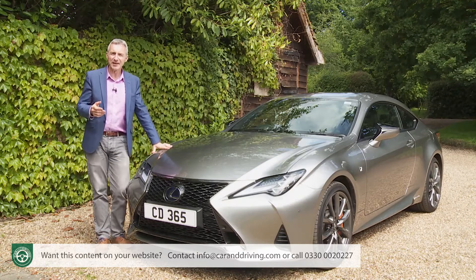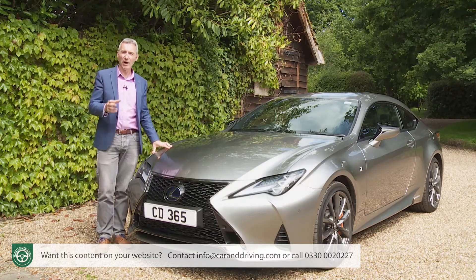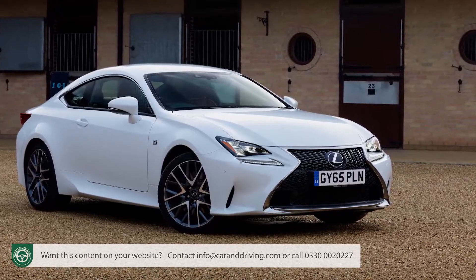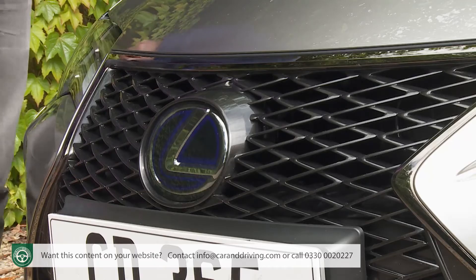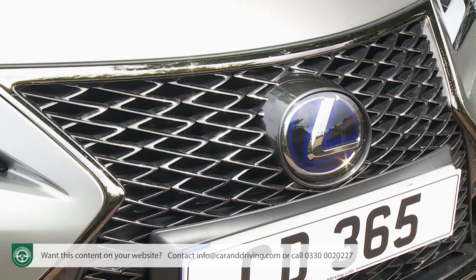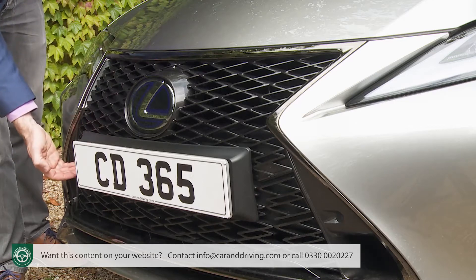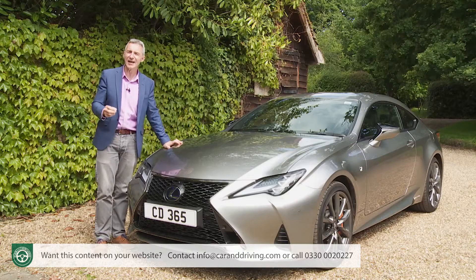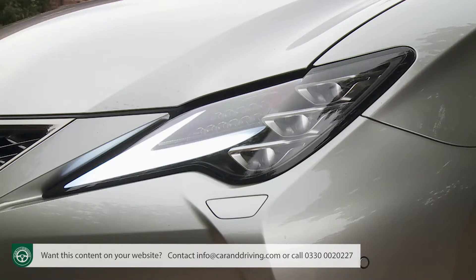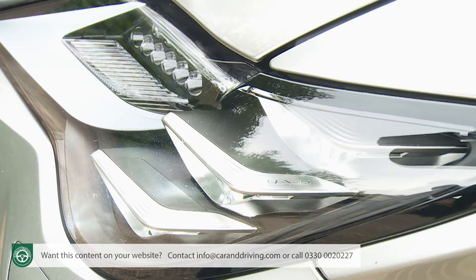In terms of the changes made to this updated RC model, you'd really have to know the car well to notice them or get this facelifted version parked next to an original. You'd pick up the revisions to the distinctive double spindle grille — one of the few in current production actually improved by the addition of a large registration plate. As with the larger LC Coupe, it's now comprised of shapes which gradually transform from top to bottom, creating what the stylists say is an intriguing visual tension. The lower corner cutouts are now differently shaped, and the tick-shaped daytime running lights previously separated from the LED headlamps have now been incorporated into them.